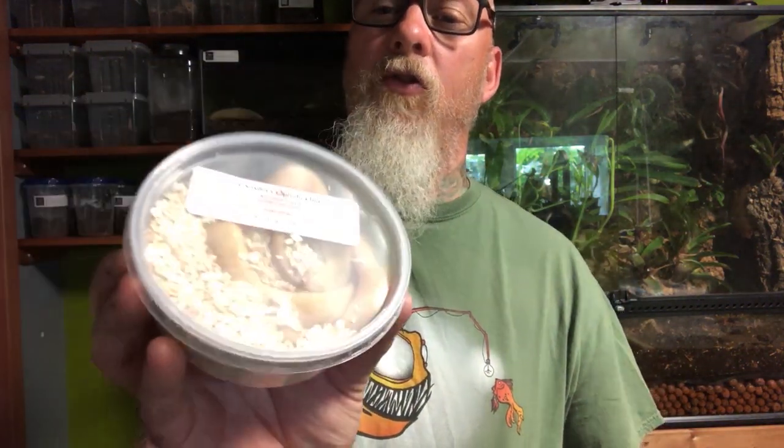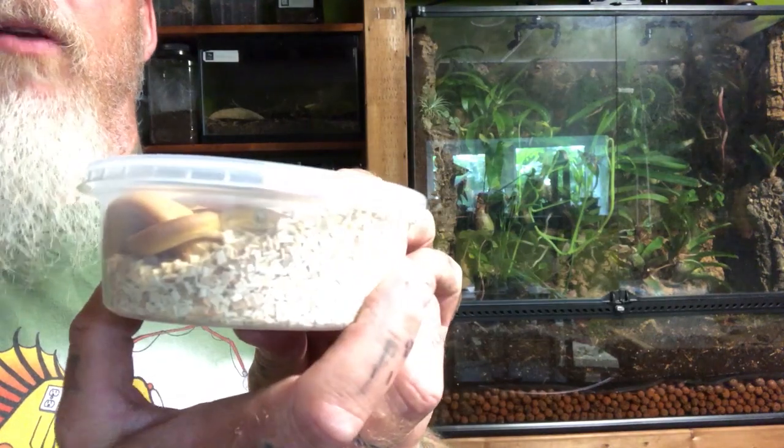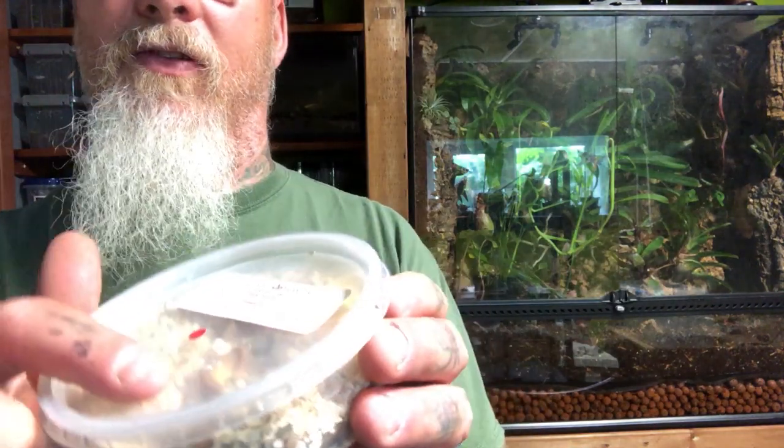These are Amazon tree boas — there are two of them in here and they are bright yellow. You can just make out one's face right there. I don't want to stress them out too much while they're still in these little containers, but the other one is sitting right here.